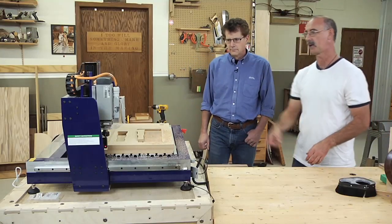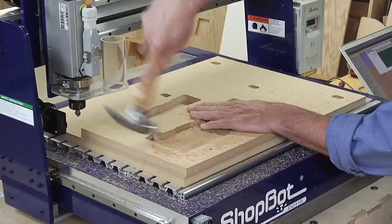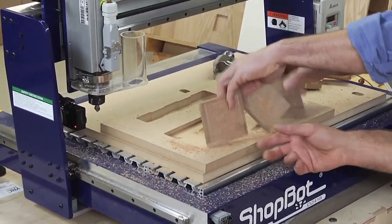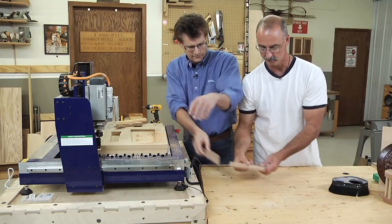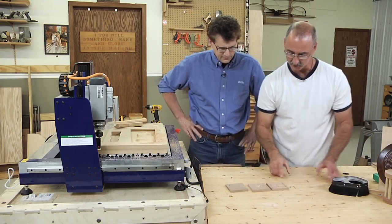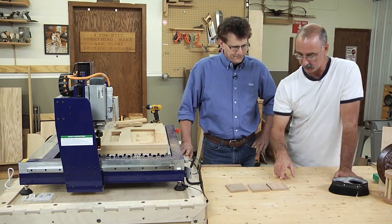This is pretty cool, Randy — go ahead and tap those babies out of there and let's have a good look at exactly what they look like. That's neat, and that's a nice example of the chip carving type work that you talked about earlier.